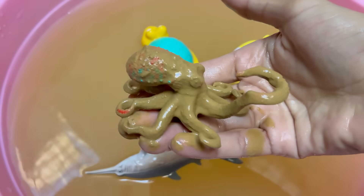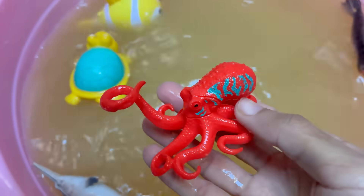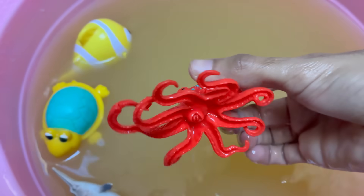Octopus blood is blue because it contains copper-based hemocyanin, which is more efficient than hemoglobin in cold, low-oxygen environments. Octopuses lay thousands of eggs and guard them without eating until they hatch, dying afterward.